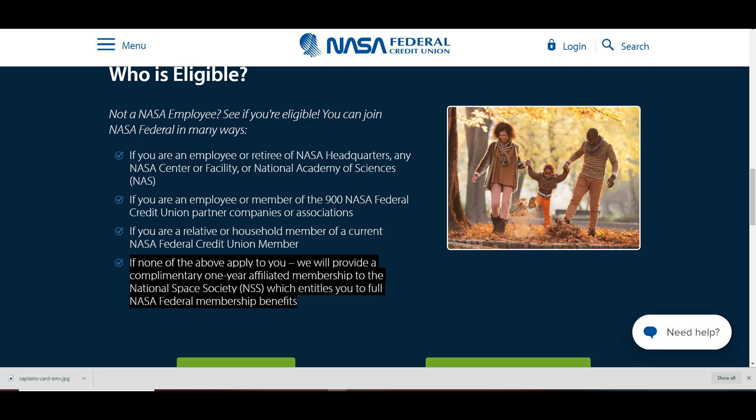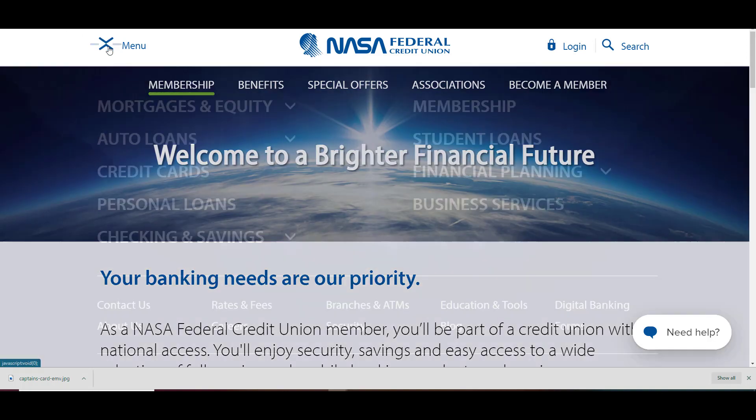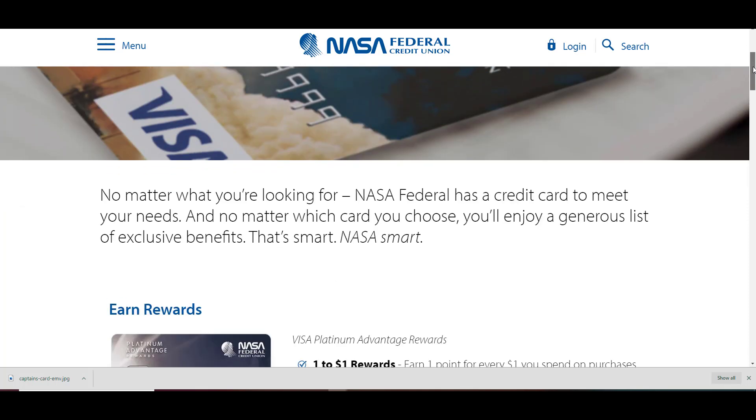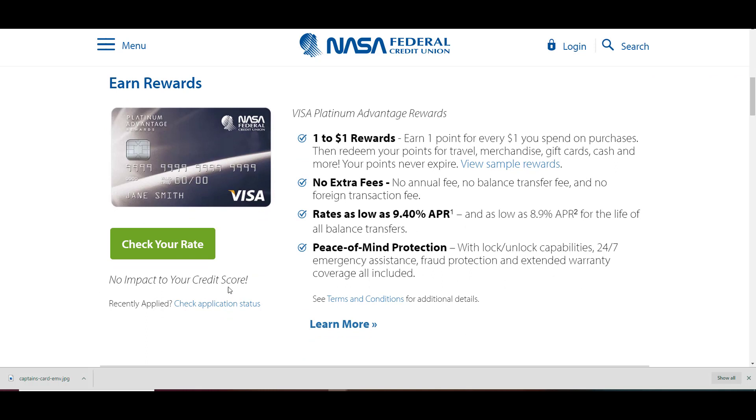How cool is that? You have to check this credit union out. Not only have they raised the bar by offering a complimentary one-year affiliated membership — they also do soft pulls. Choose a credit card that fits your lifestyle. They have several options, and no matter what you're looking for, NASA Federal has a credit card to meet your needs. And no matter which card you choose, you'll enjoy a generous list of exclusive benefits. First thing to highlight: no impact on your credit score.